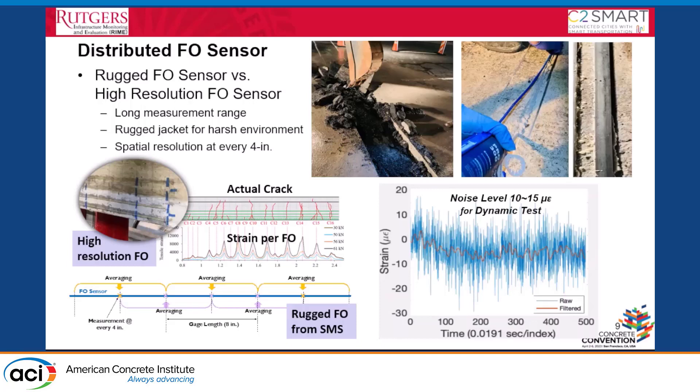The problem with the rugged sensor is it cannot measure every inch — it averages strain every four inches. However, it can measure over long distances compared to point sensors. To install it, we worked with a contractor to dig out the asphalt, expose and clean the concrete deck, groove and epoxy-bond the sensor, and then cover it with a steel U-shaped tube so that traffic does not load it directly, allowing it to measure purely from truck-induced strain.